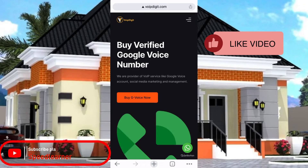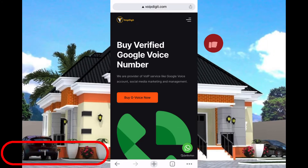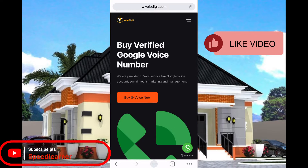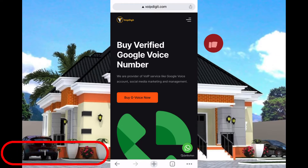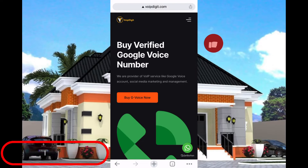Welcome to today's tutorial. I'm going to teach you how to purchase a Google Voice at a cheaper rate. Today I'm so happy to discover this site, which is actually owned by a friend of mine — it's amazing. All you have to do is click on the link below, and it will take you to a place where you'll be able to sign up and purchase a Google Voice at cheaper rates.